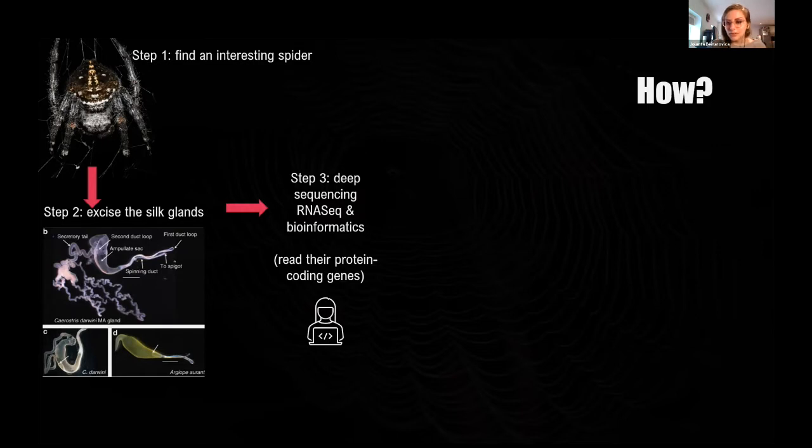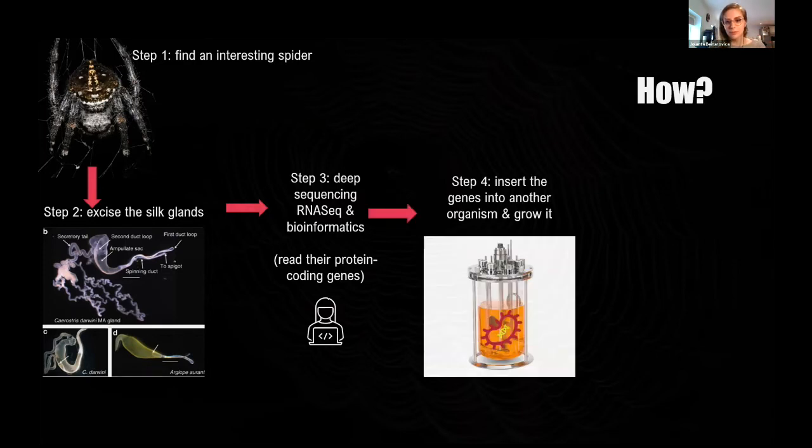If someone in the audience is considering a career in biology, I strongly urge you to consider bioinformatics, because it's a super exciting area across very many biological disciplines. Now that we've discovered and isolated the genes that code for spider silk, we take them out and insert them into microbes — for example, bacteria or yeast.